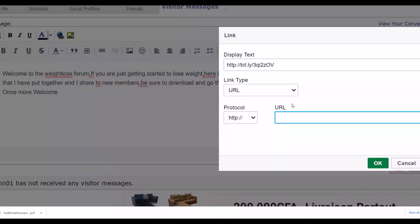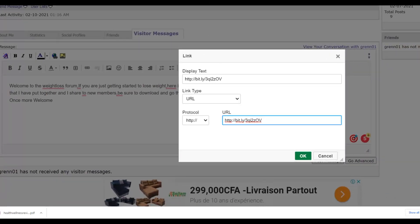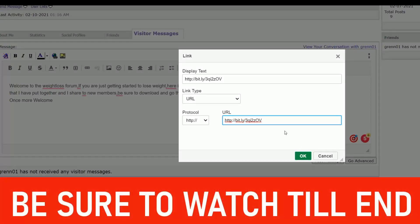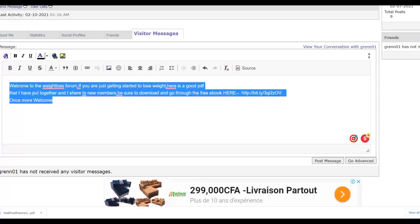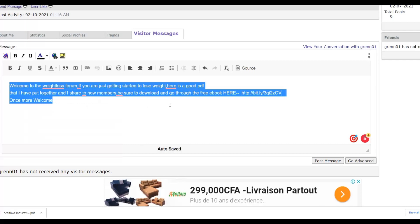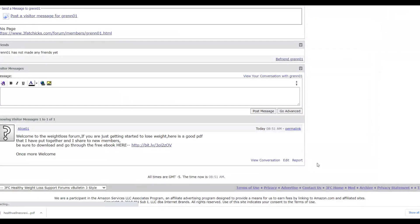Paste the shortened link into your message, highlight it, and make it a clickable hyperlink. Anyone clicking it will go to your free PDF which has your affiliate links inside. Many of them will be more likely to buy your affiliate offer because they're already interested in losing weight — that's why they joined the forum. You're providing value and also promoting a product that can help them lose weight. Click OK and your message is done.